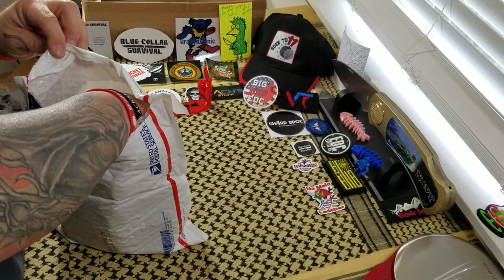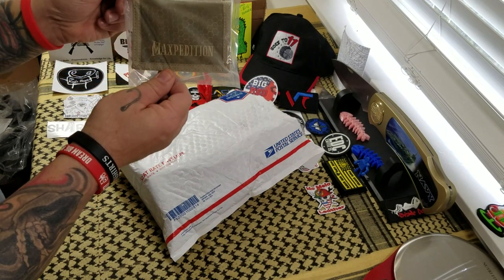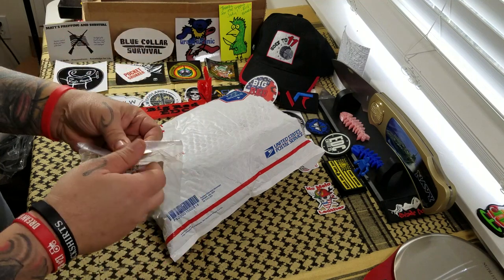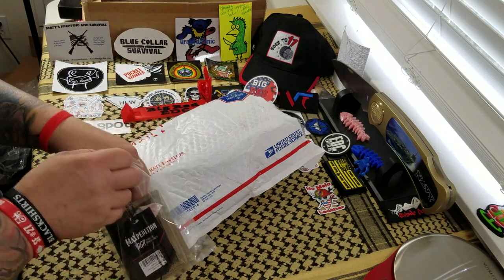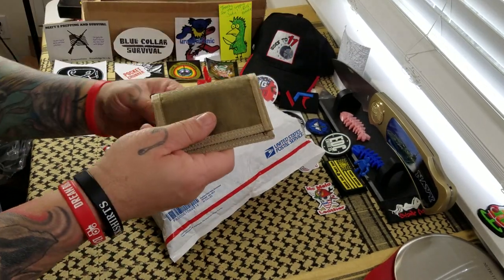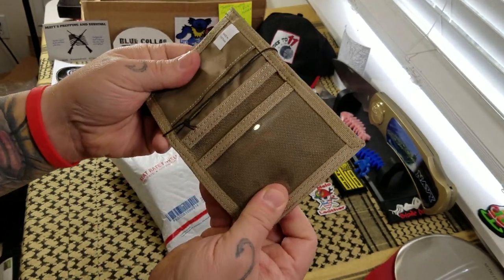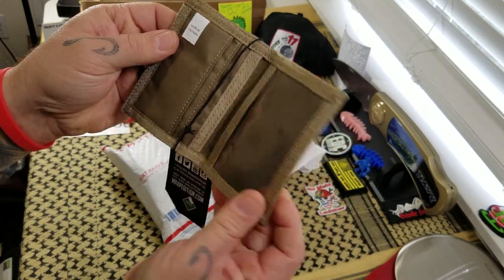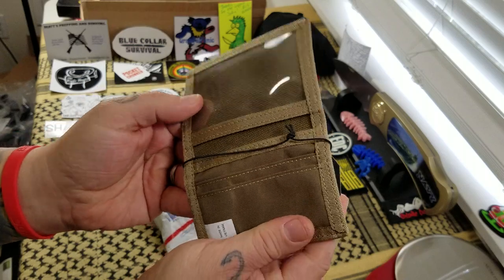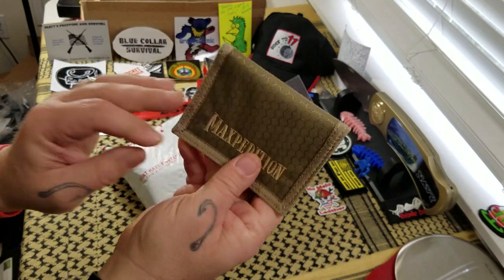Can't thank Tyler enough for all he has done for our group. Let's start with the Maxpedition wallet. I've been looking at it on his website. It's an EDC wallet. This is just a quick look — I'll do a full review. A little Maxpedition EDC wallet. That's pretty cool. Nothing fancy, nothing crazy — just a little front pocket or rear pocket wallet, however you want to do it. I'll be interested in checking that one out.